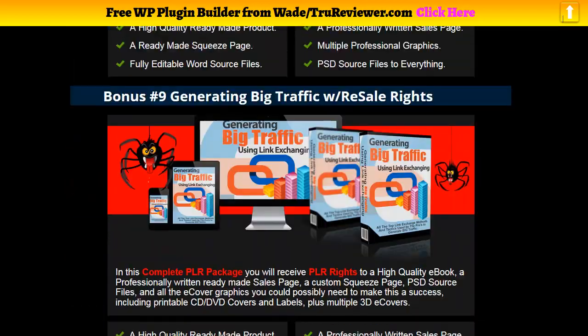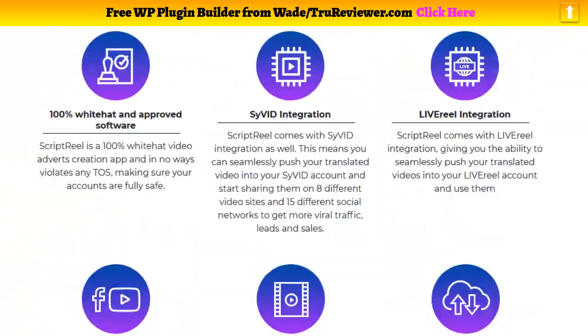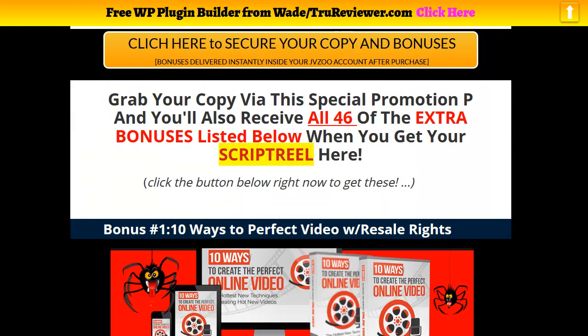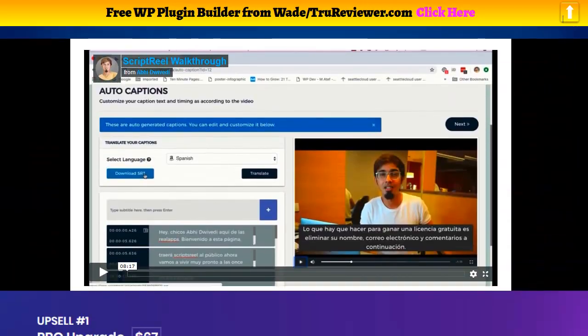I'm real happy with this killer mega bonus pack. This is coming out soon. We'll go ahead and run the demo video a little bit. Just remember, the point is you can start ranking your videos in other languages, and people will love that — a whole brand new set of target audiences.